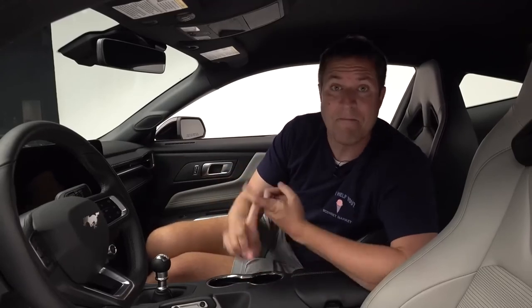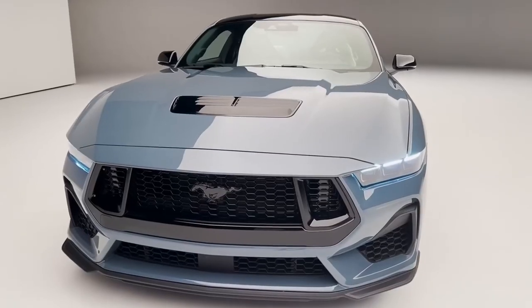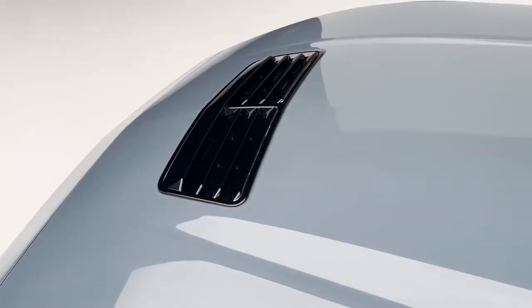If you get into the new Mustang, you also unlock some features. The seats are available with optional upgrades, and Ford has also added badging so you can easily distinguish the trim level. But there's more than just that.